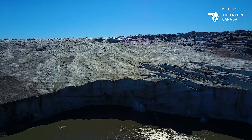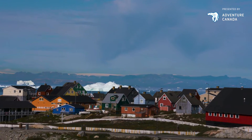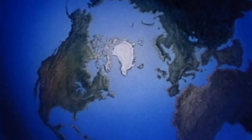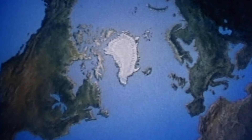Greenland is a place full of stark icy landscapes and quaint colorful towns showing the influence of Denmark's colonial presence. It's picturesque in the extreme, but something sinister lurks beneath the surface of Greenland's massive ice cap.